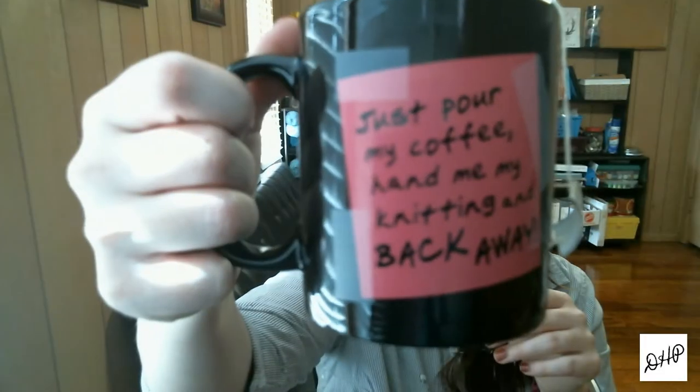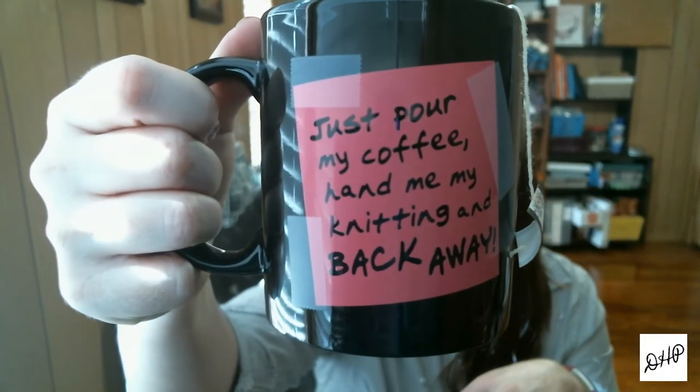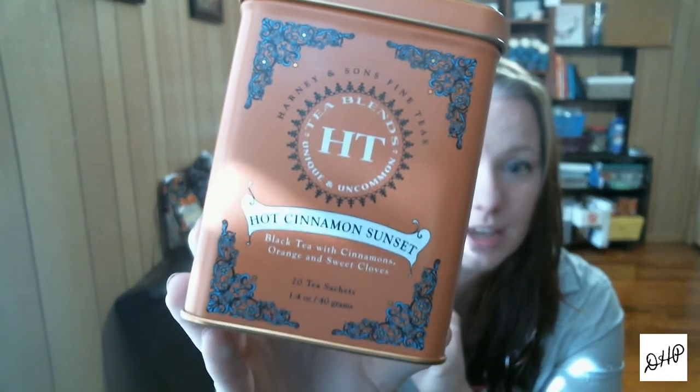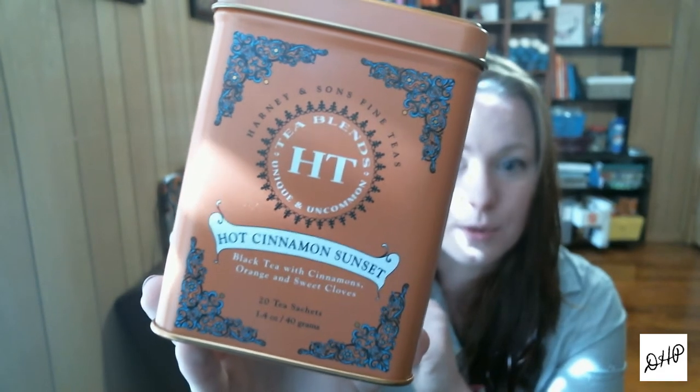I am drinking tea out of my knitting mug — it's a cinnamon tea, really good. I picked it up at Walmart and I want to show you the tin because, first of all, it comes in a tin. I usually buy tea in cardboard boxes, so when I saw the tin I was like, oh yeah, we've got to try this. It's called Hot Cinnamon Sunset — orange, cloves, cinnamon. Really good, and the tin is adorable. I'll have the tin afterward to put random things in.